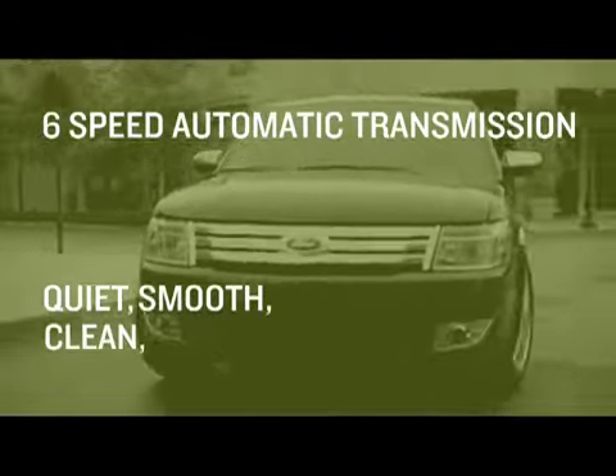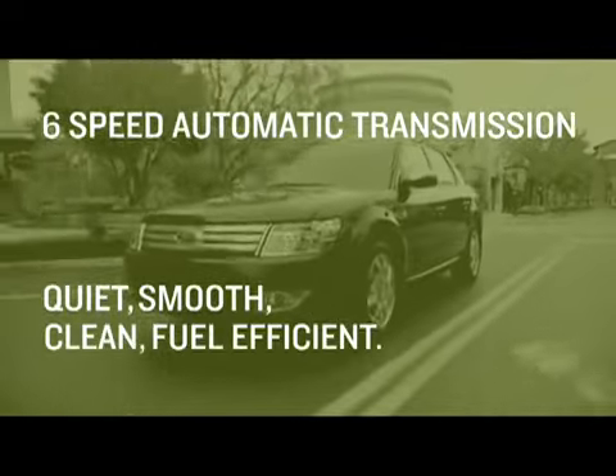It's quiet, it's smooth, it's clean, it's fuel efficient — so you kind of get a little bit of both. You get the performance and you get the fuel economy.